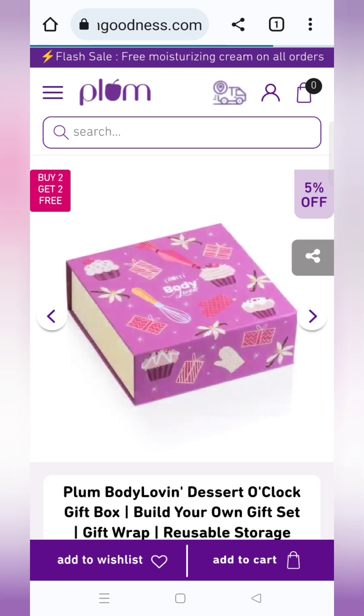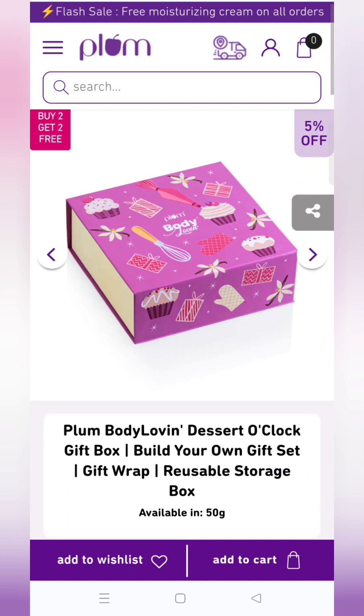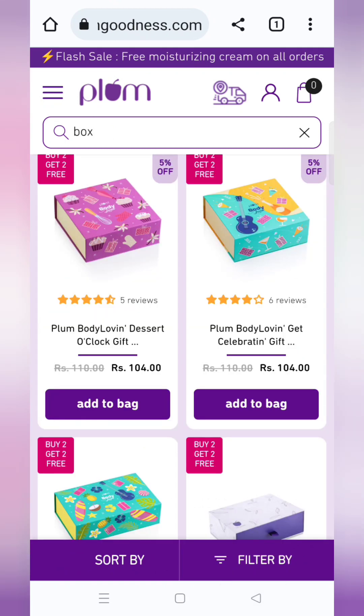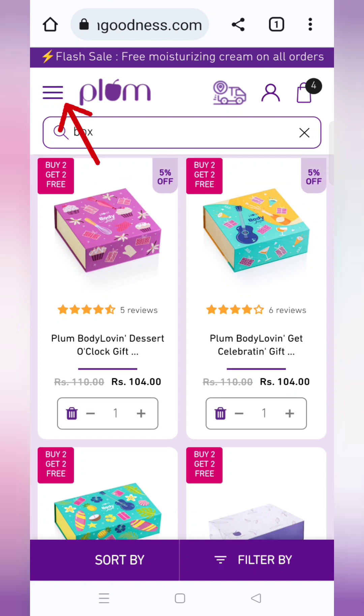Let's learn about this offer. First of all, this box is added to cart — its value is 104 rupees, which is already a discounted price. Add it to cart. If you want the buy 2 get 2 offer, you can add the same or up to 4 products. I am going to add one box. You can see many boxes here with different prices. I have both added to cart using the top 3-line menu.